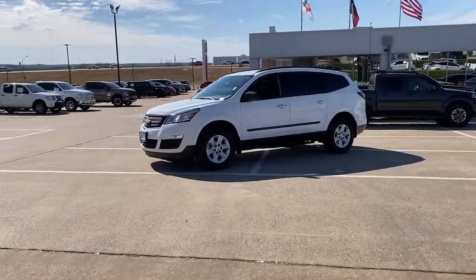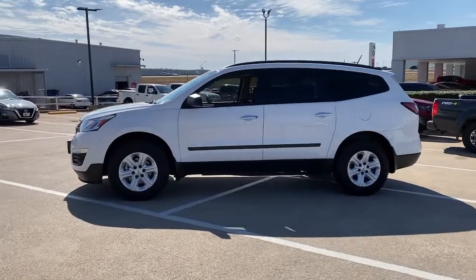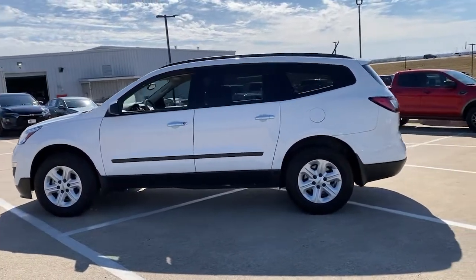Take a moment to check out the 2017 Chevrolet Traverse. This vehicle still has fewer than 80,000 miles on the clock, so it won't last long.